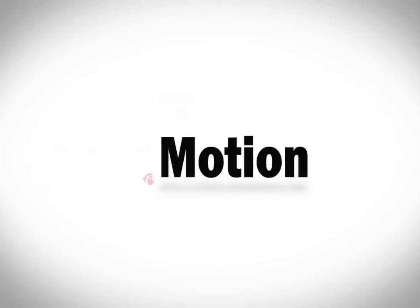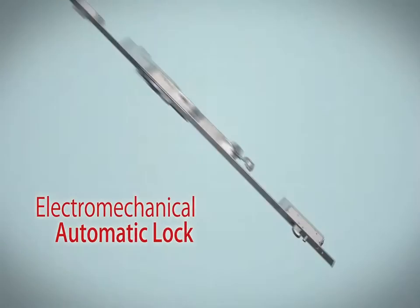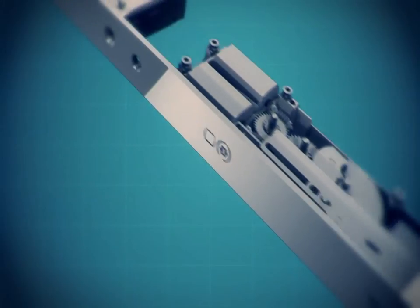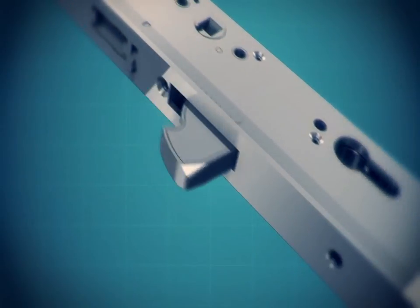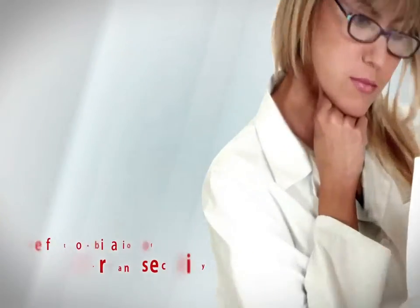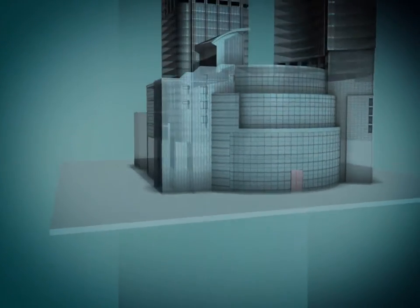MultiBlindo eMotion — the new electromechanical automatic lock. From the research carried out by ISEO Technology Division: a perfect combination of comfort and security in any situation.